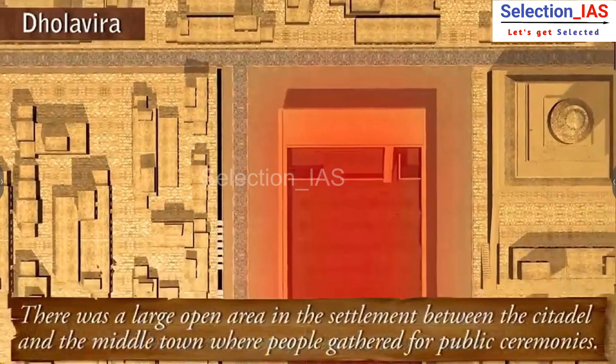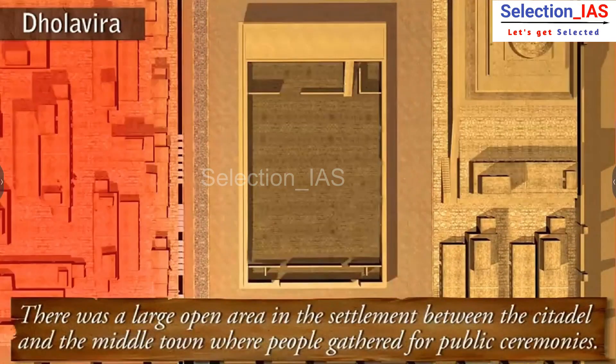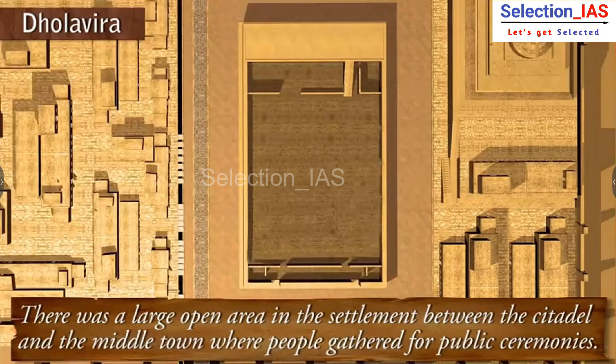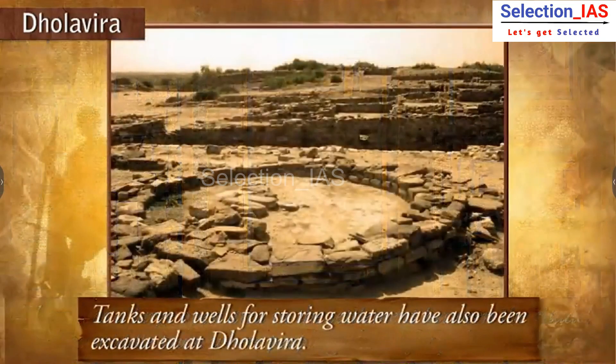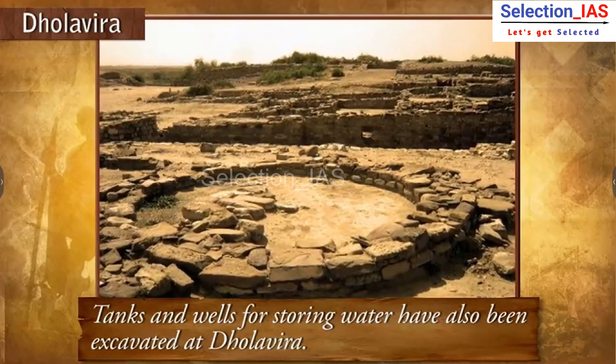There was a large open area in the settlement between the citadel and the middle town where people gathered for public ceremonies. Tanks and wells for storing water have also been excavated at Dholavira.